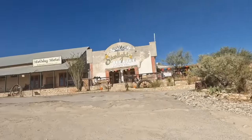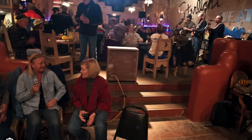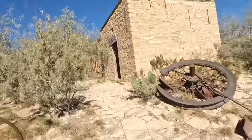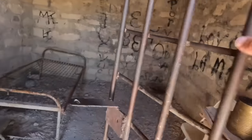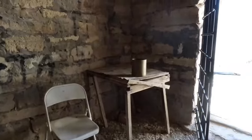This is the Starlight Theater, where I had dinner last night, and it was really good. There's an old stage in there and they had live music — soft, subtle, and very western. But look at these old relics out here. The Terlingua jail — I believe this is definitely the original jail.